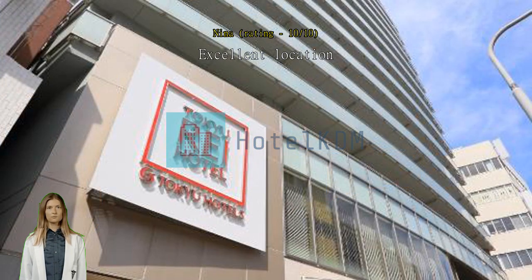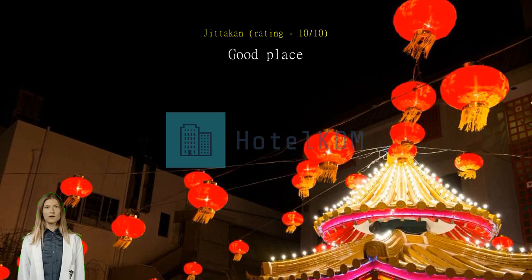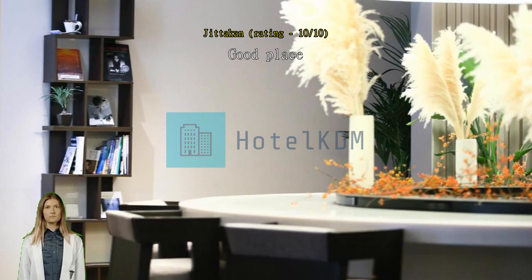Good place. Near the shopping street with a lot of food and close to the shopping mall; subway is very close. Staff — very good service. Room clean. Easy to check in before check-in time, and after check-out can keep luggage at the reception and go travel first.